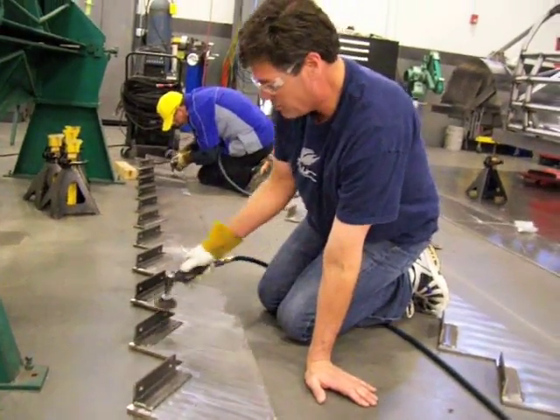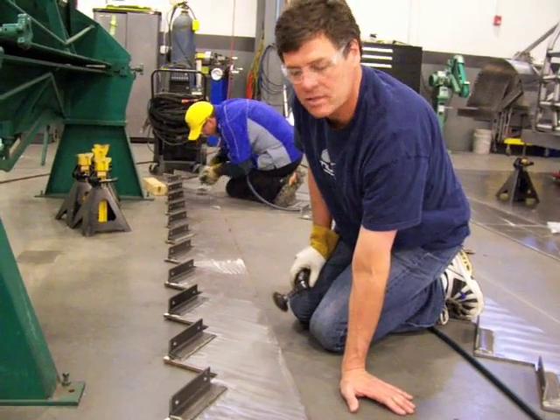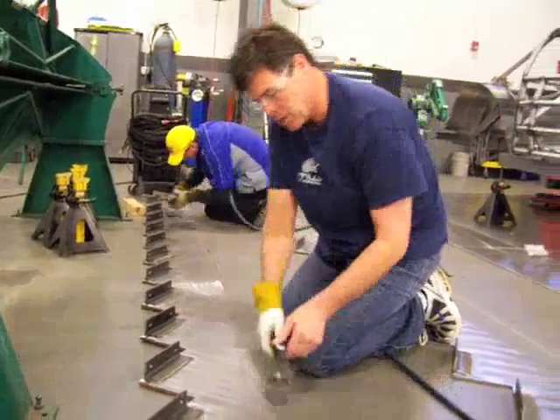The guys in the shop welded these mounts on, and then once we install them in the house, they get these big wooden stair treads. Pretty cool, huh?